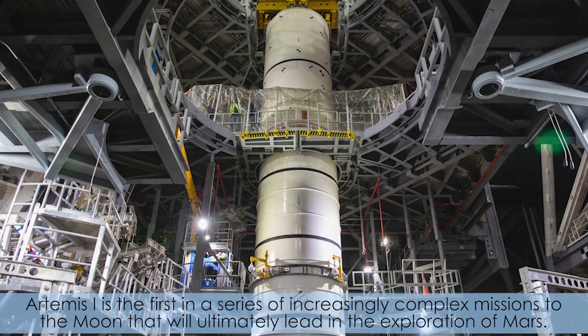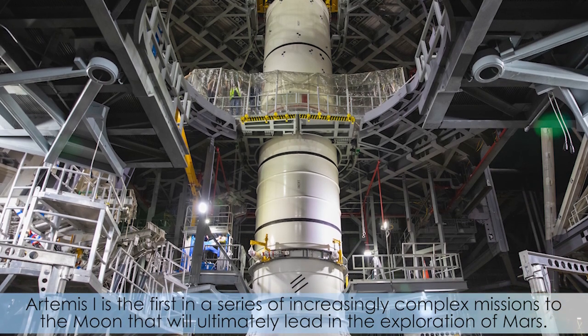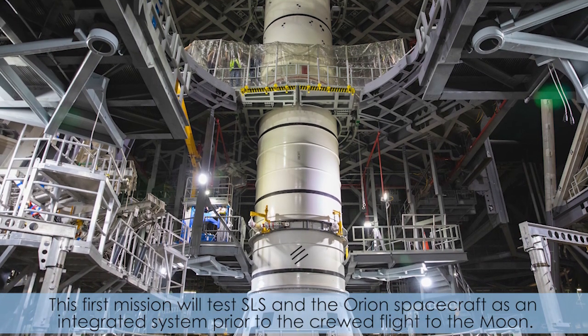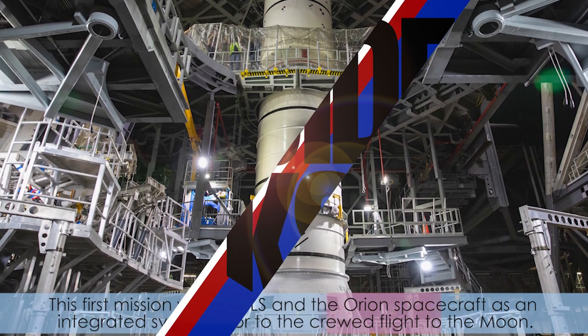Artemis I is the first in a series of increasingly complex missions to the Moon that will ultimately lead in the exploration of Mars. The first mission will test SLS and the Orion spacecraft as an integrated system prior to the crew flight to the Moon.